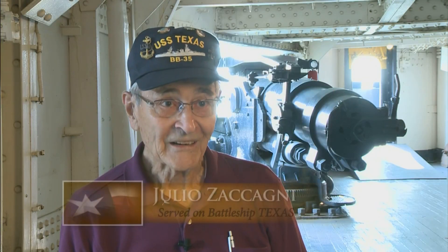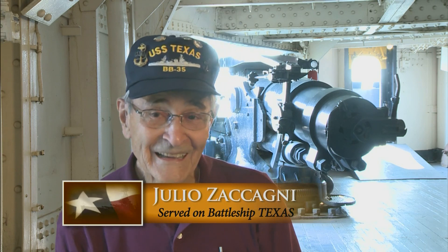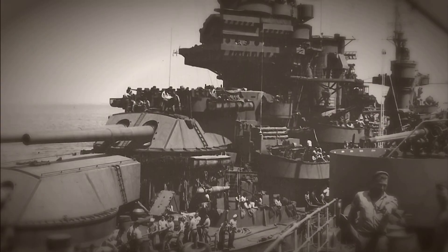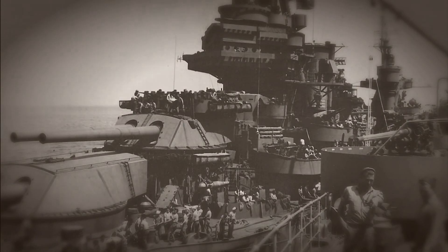I was 18 years old when I first came aboard this ship, and I'm over 90 years old now, and this ship is still here. I'm still here, and it's remarkable really. There's not many guys who have served on ships during World War II that have the ships to go to.